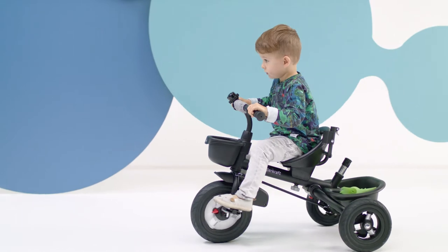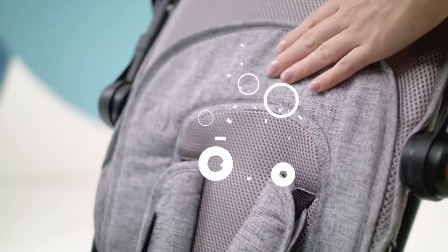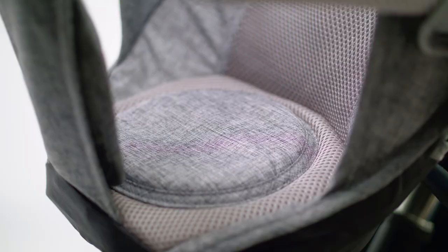After some time, when my child grows up a little, he will be able to pedal on his own without my assistance. Avio is very comfortable for the little one — the seat has a soft cover.